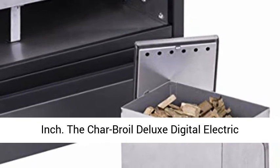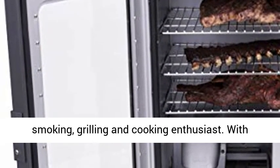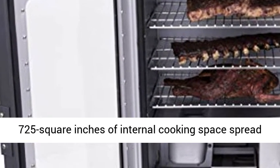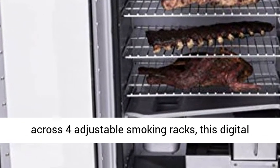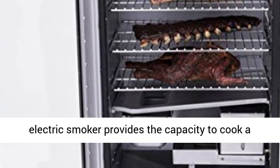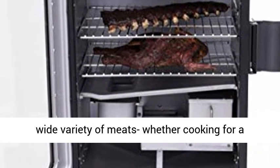The Char-Broil Deluxe Digital Electric Smoker is the ideal appliance for the outdoor smoking, grilling, and cooking enthusiast. With 725 square inches of internal cooking space spread across four adjustable smoking racks, this digital electric smoker provides the capacity to cook a wide variety of meats.